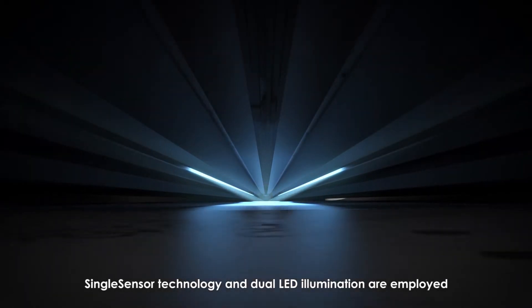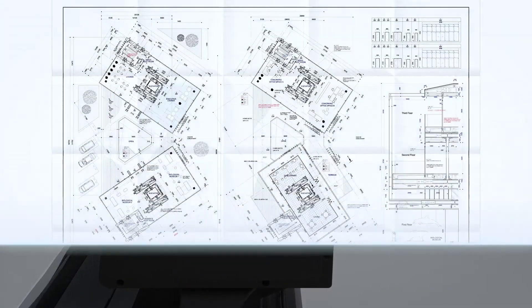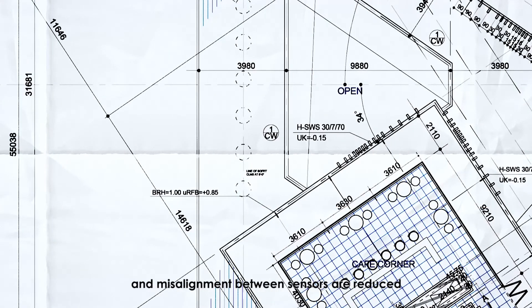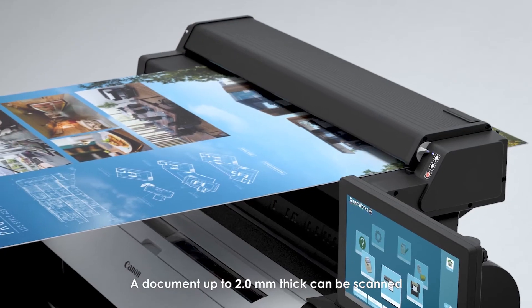Single-sensor technology and dual-LED illumination are employed. Shadows from folds or wrinkles and misalignment between sensors are reduced. A document up to 2.0 mm thick can be scanned.